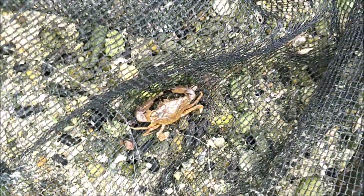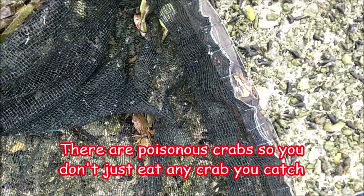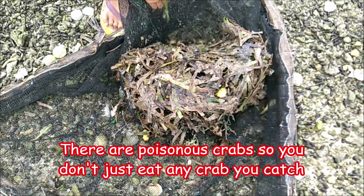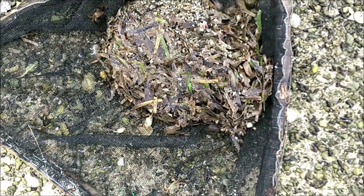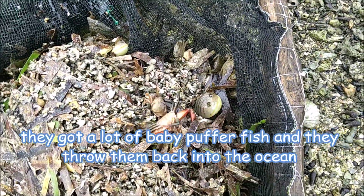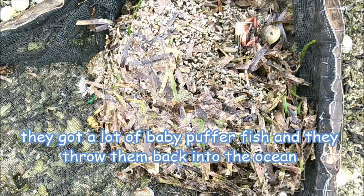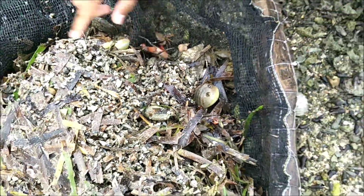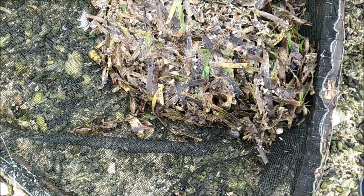There's a little crab coming in. See, the fish are blowing themselves up right there for protection - the puffer fish. A little puffer fish there. Small crab - it's in the bag.